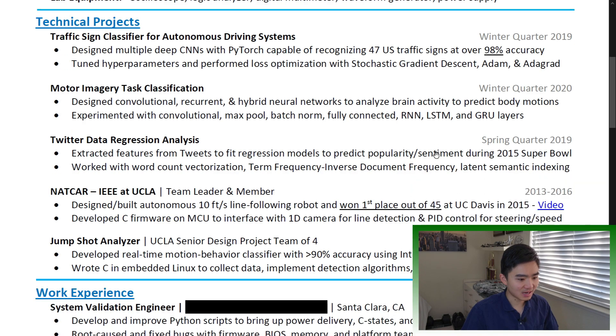Projects: sometimes you may not have the relevant work experience because you're trying to change career paths. So your projects that are aligned with the job you're applying for will be treated as experience. For me, I was applying to my first machine learning software engineer job, so I needed to highlight relevant projects before my work experience. This actually worked and got me a couple of interviews for this type of role. Same as work experience, follow the pattern of action verb, what you used, what you did, and the result. Limit to two to four bullets per entry.